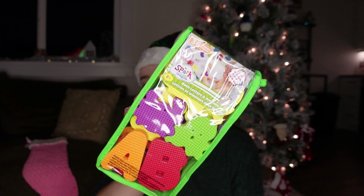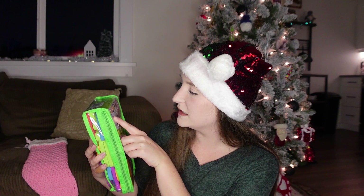I also got her these bath letters and animals — they are foam. I know she's going to chew them and probably bite chunks off, but we'll just have to watch her in the tub. She's not left unattended. They'll float around in the tub, and actually it says they stick to the tub wall when wet — I didn't even know that. I think she's going to have a lot of fun with those.